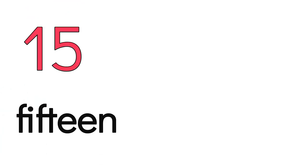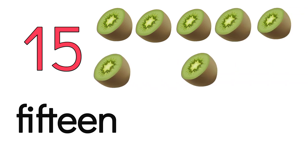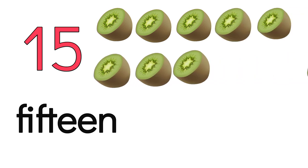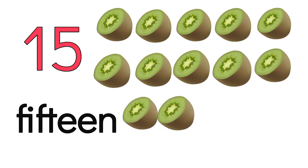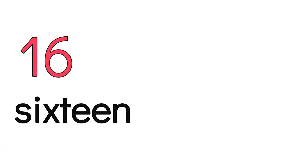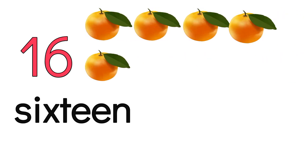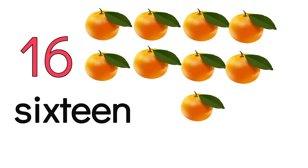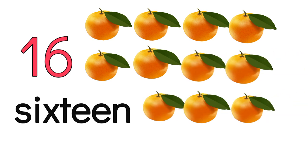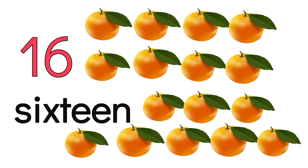15. F-I-F-T-E-E-N. 15, 16. 1, 2, 3, 4, 5, 6, 7, 8, 9, 10, 11, 12, 13, 14, 15, 16. S-I-X-T-E-E-N. 16.